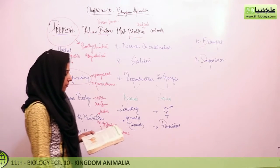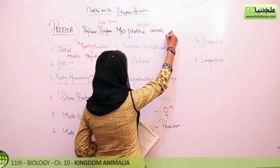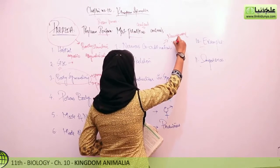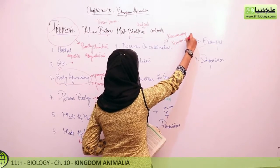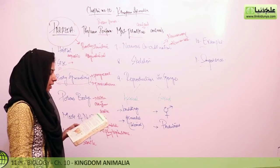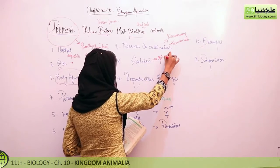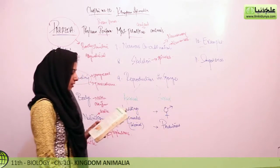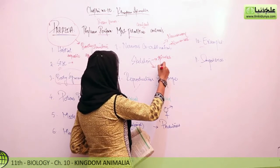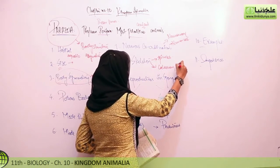Regarding nervous coordination, sponges have no distinct nervous system; however, neurosensory and neuron cells are probably present. For the skeleton, there are variously shaped needle-like structures called spicules. These spicules can be made of calcium, in which case we call them calcareous, or they can be made of silica, in which case we call them siliceous.